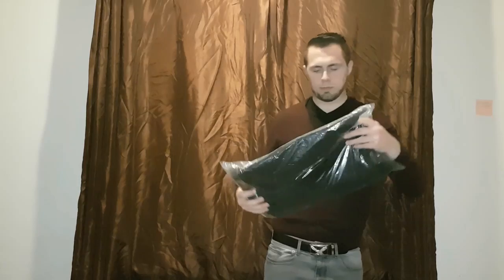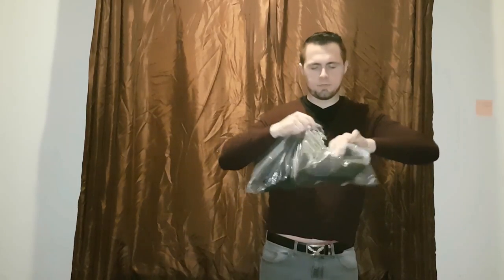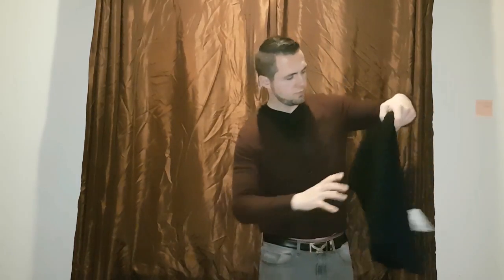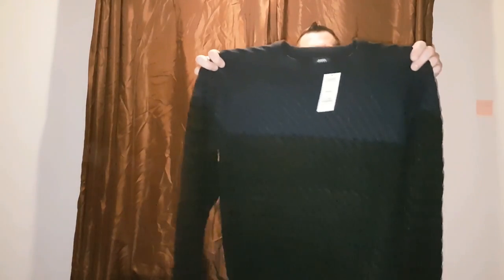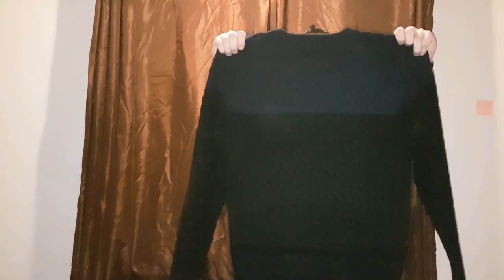So we've got a jumper. We've got a blue and black jumper. It's quite nice — it's got a really nice pattern to it, I think.